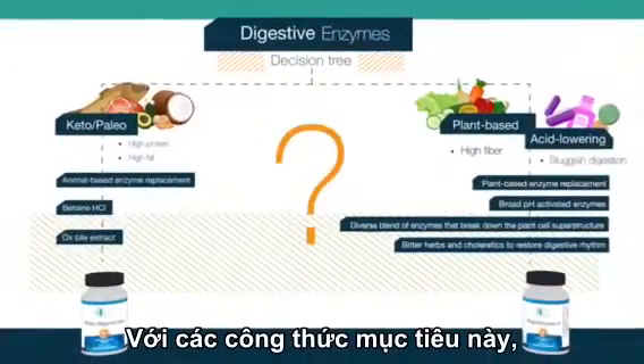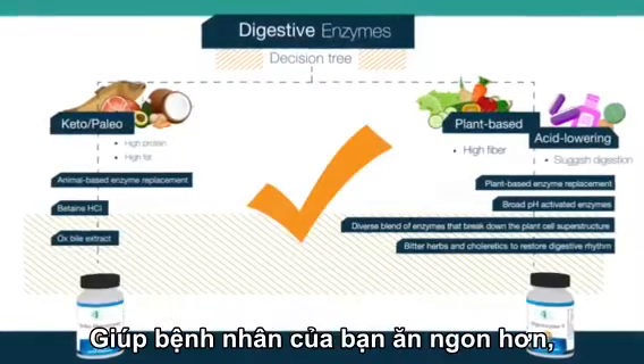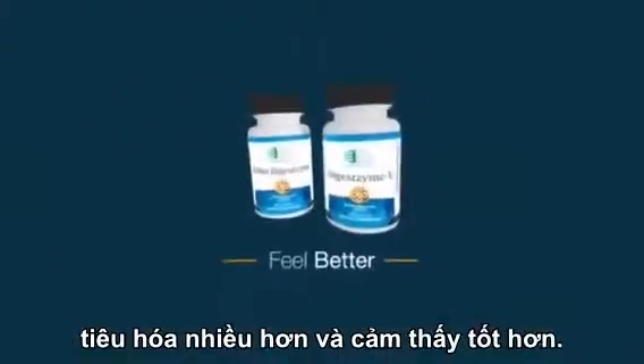With these targeted formulas, choosing the right digestive enzyme for your patients is easy. Help your patients eat healthy, digest more, and feel better.